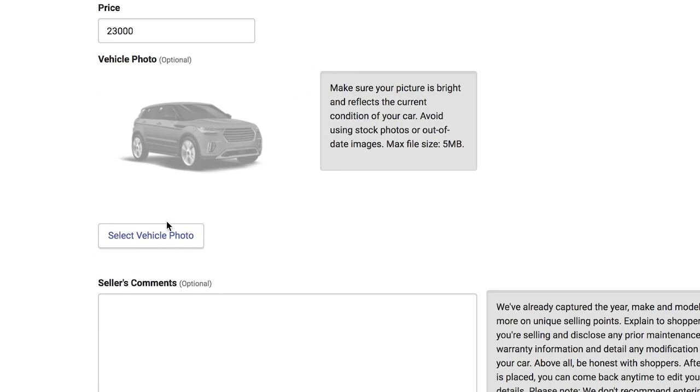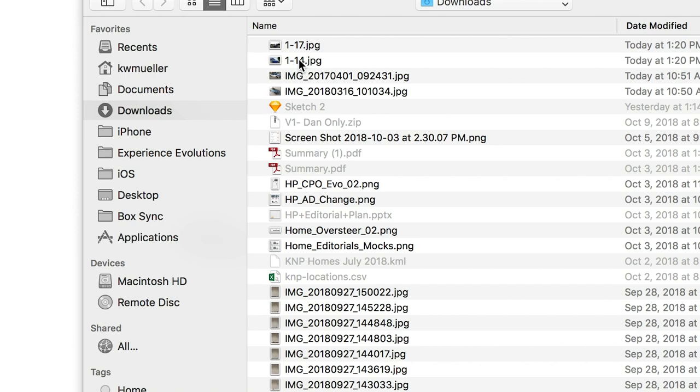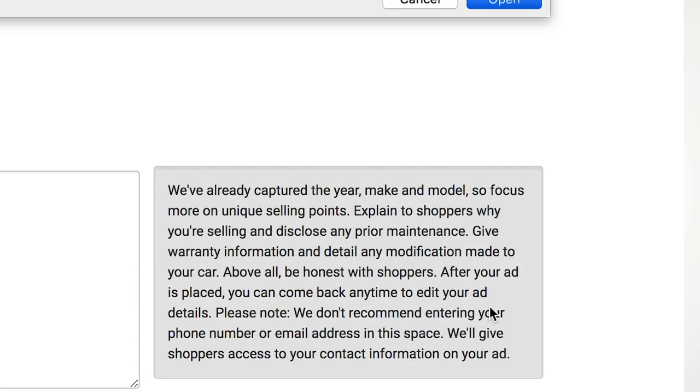Click the Select Photo button. You'll be able to navigate the storage of your computer or device where your photos are kept. Locate the photo you would like to use, select it, and it will be uploaded.